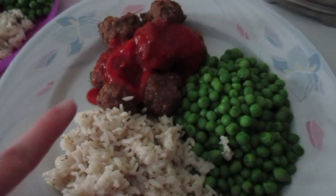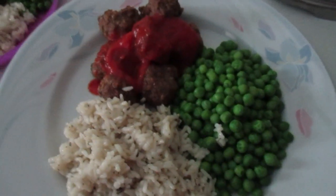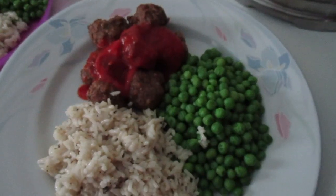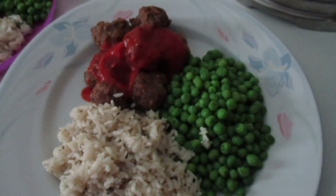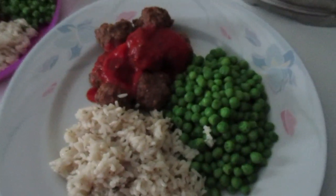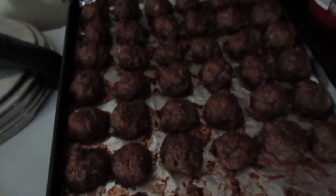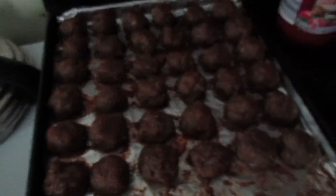Tonight for dinner I made turkey meatballs, rice, and peas with just a little bit of pasta sauce on top. I asked my kids if they wanted just meatballs or pasta spaghetti meatballs and they didn't want it. They wanted the meatloaf style, but I just make them in little meatball bite-size pieces — it's just easier for me than making an actual meatloaf.